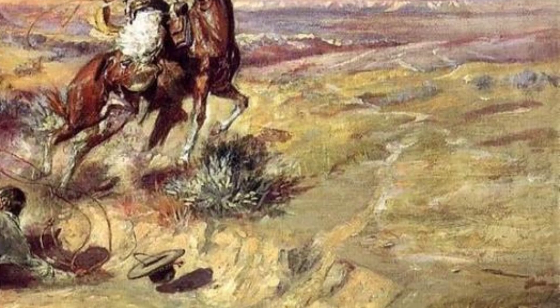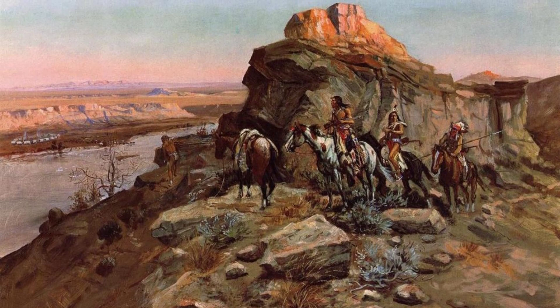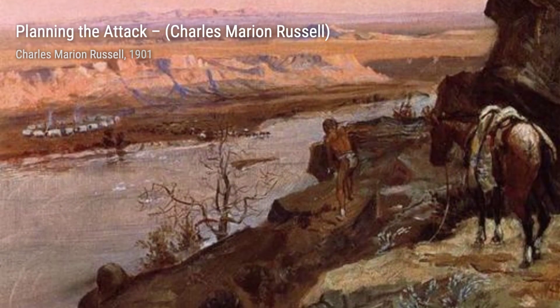Indian Hunters Return takes us into the world of Native American hunters as they return from a successful hunt. The colors and details in this painting beautifully showcase the connection between man and nature.